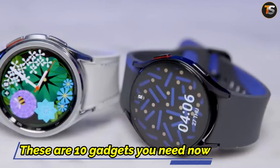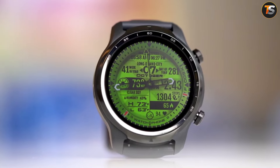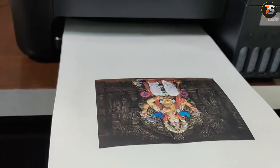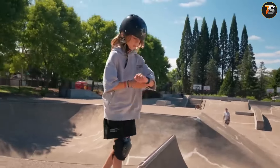Let me save you some time. If you are a student, these are 10 gadgets you need now from Amazon — from Kindle e-readers that have all the materials you will need as a student, to HP Epson EcoTank printers that can print thousands of copies without any stress. These useful gadgets are simply here to make every student's life easier.